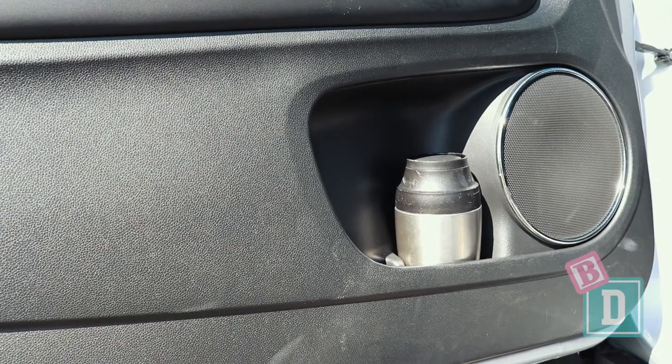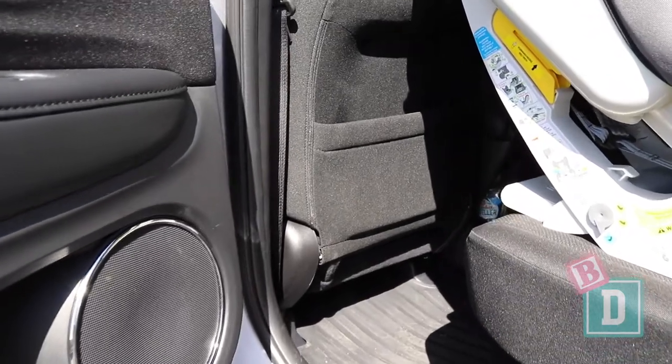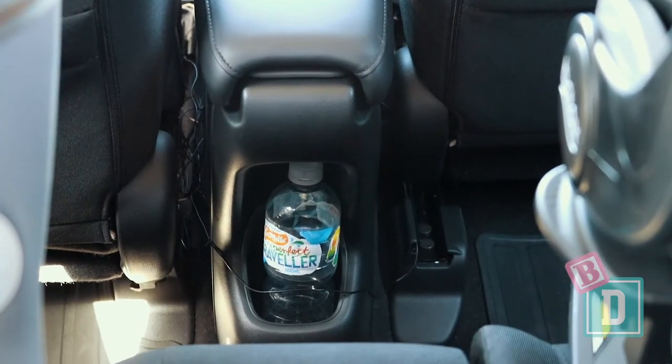In the door bins I could fit a coffee cup, a 600ml bottle, or a baby bottle, but no large refillable water bottle. Storage in the back of the HR-V is even worse. The rear door pockets are tiny — they'll only hold a 600ml or a baby bottle. There are map pockets on the back of both seats which will hold an iPad, which is good, but there are no cup holders at all in the back of the central console.